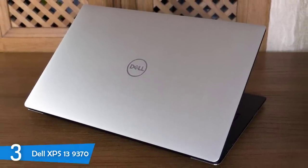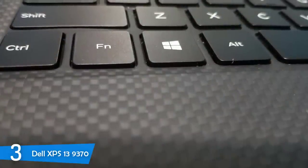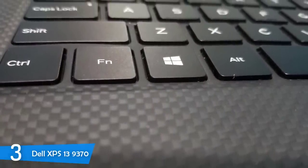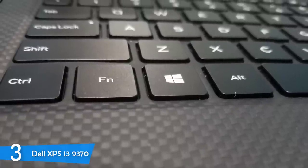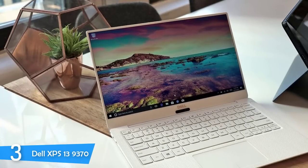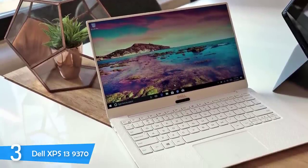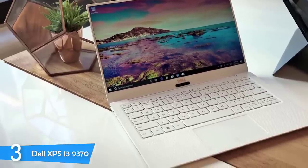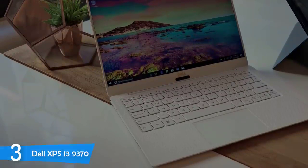The Dell XPS 13 9370 has a 13.3-inch infinity-edge display with virtually non-existent bezels. It comes with a 3840x2160 4K Ultra HD resolution touchscreen display, offering an incredible and very vibrant color experience. The sharpness and amount of detail are extraordinary, and the image is extremely sharp. The screen also provides astounding brightness levels of 415 nits and reproduces a full 130% of the sRGB color gamut.